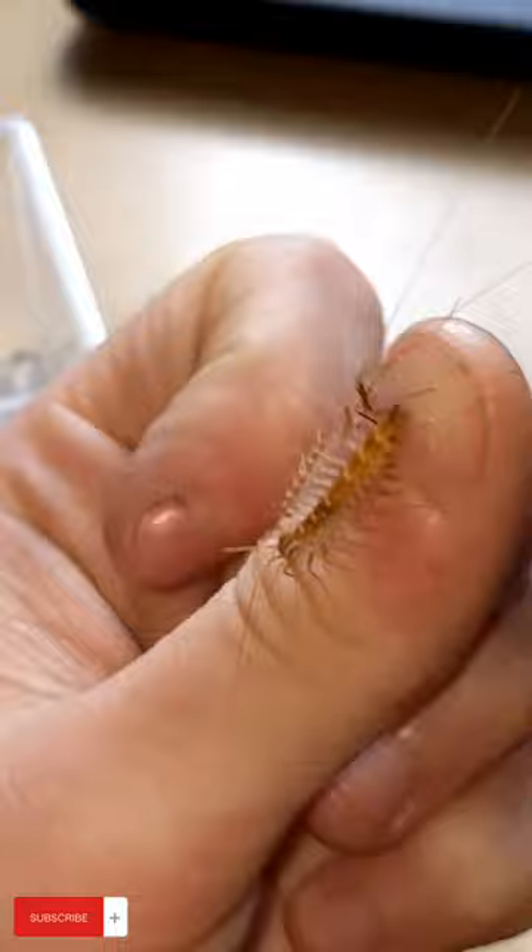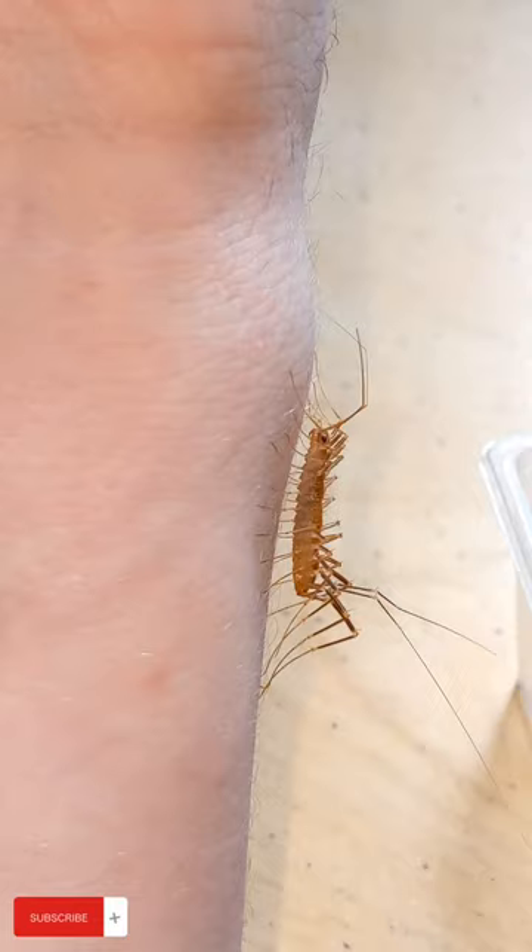But yeah, house centipedes are actually pretty awesome. If you find these in your house they're actually not a threat at all. They just catch little pests, so if anything they're better to have in the house than anything else you might find, like a fly or cockroach. Super awesome little find and my first house centipede sighting.